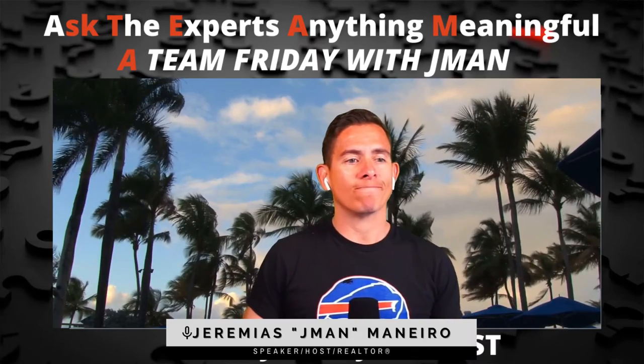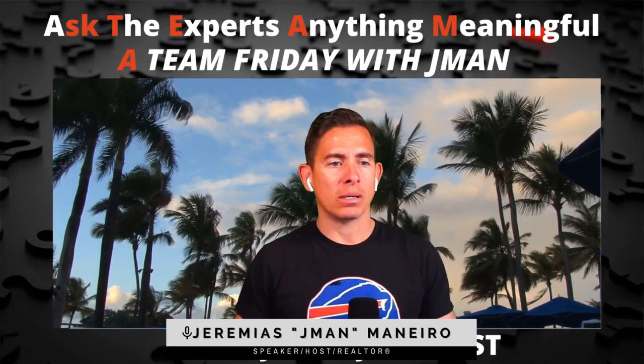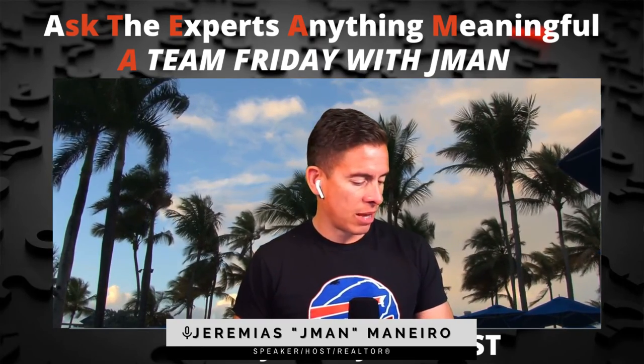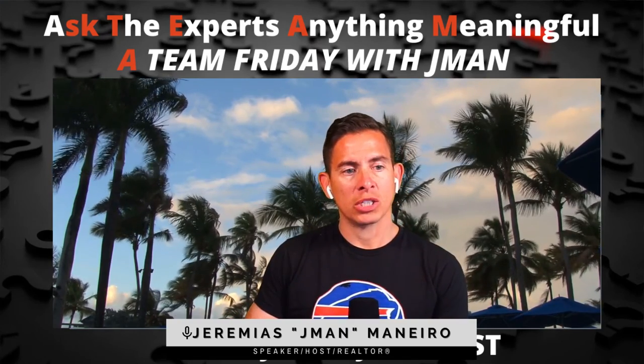All right, folks. I will put everything in the comments, and I'm going to give you the waiting list for our Rediverse, which is starting soon.